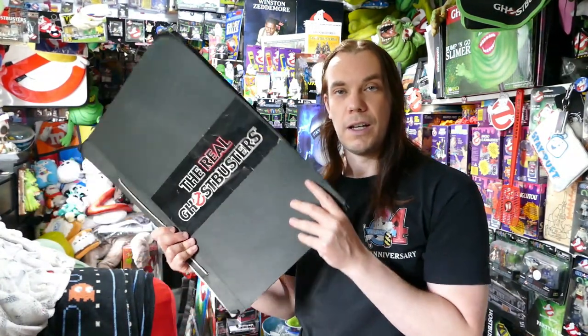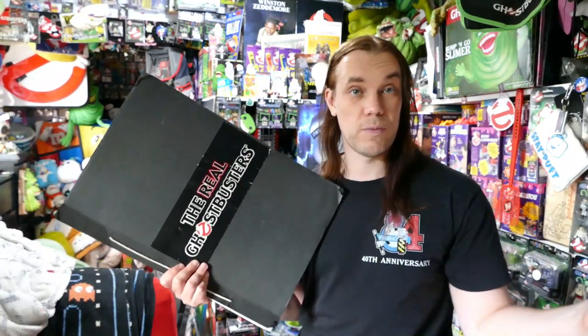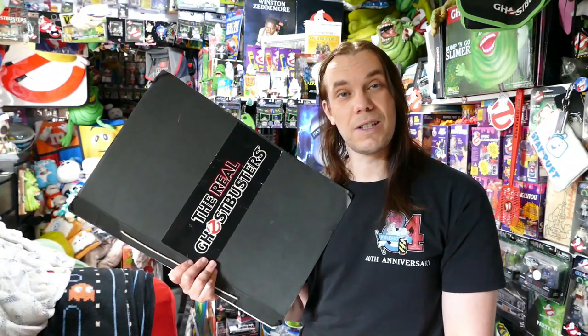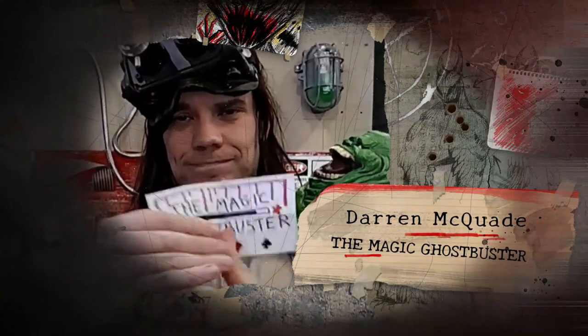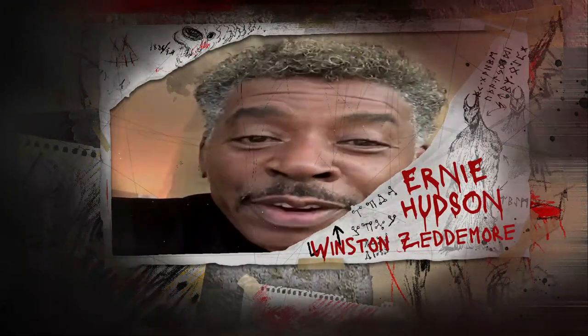Anyway, let me know what you think — do you have any Ghostbusters birthday cards, whether they're old ones from when you were a kid or new ones you've collected? Let me know in the comments and I look forward to seeing you in the next video. Until then, keep on busting! And a big shout out to the Magic Ghostbuster — hey Darren, very very impressive!